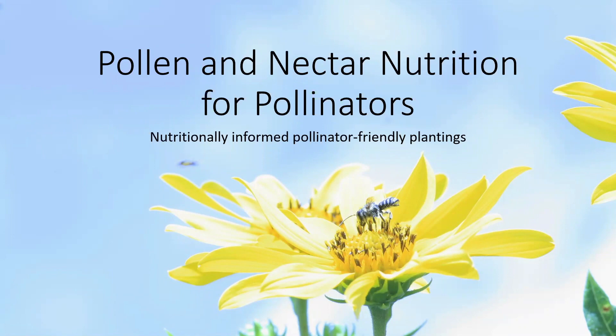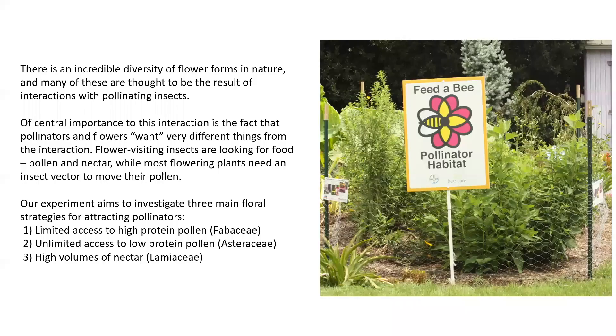Our goal is to provide nutritionally informed pollinator-friendly plantings. The project is based on the idea that there is an incredible diversity of flower forms in nature and many of these are thought to be the result of interactions with pollinating insects that are driving selection on the form of these flowers.